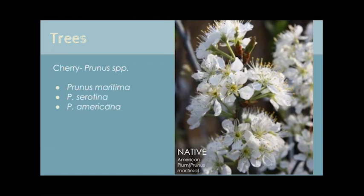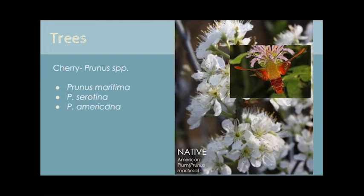Our native cherry trees are excellent choices both for wildlife and for us. These gorgeous trees provide shade, fragrant flowers, and edible fruit, and there's likely a Prunus species to fit just about any condition you might have in your yard. These trees are an excellent choice to replace the invasive Bradford pear. You'll see a wide variety of pollinators visiting your Prunus trees, including the very cool hummingbird clearwing moth, a large moth species capable of hovering much like a hummingbird does.